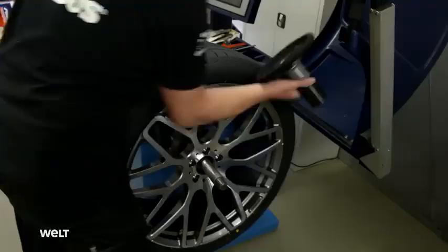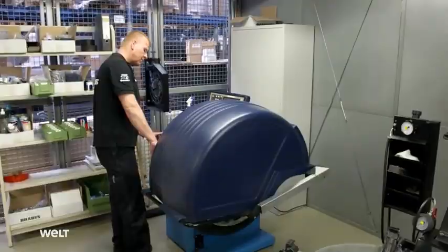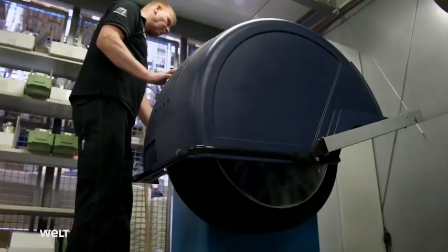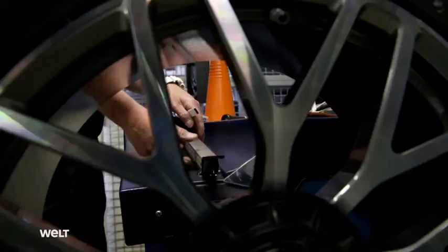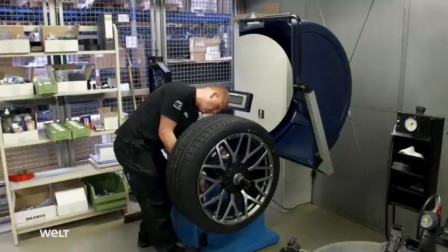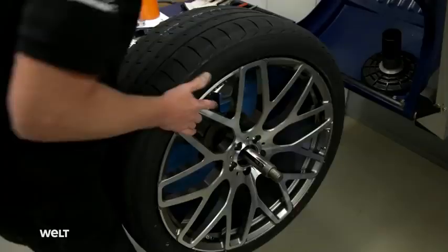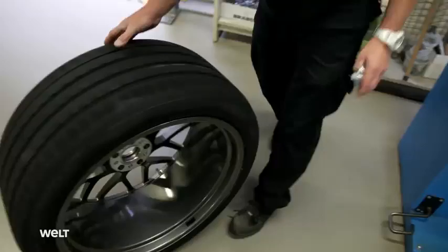Up next, the balancing machine. On the road, the wheels have to rotate perfectly. The machine sensors measure the imbalance on the axle, and the location is automatically displayed to the technician. The fitter offsets the slightest deviation by attaching weights to the rim. By the end of the day, the tire specialist has assembled around 50 wheels using this method.